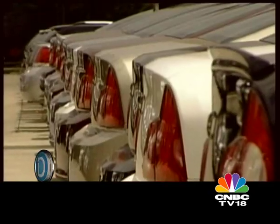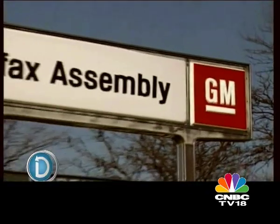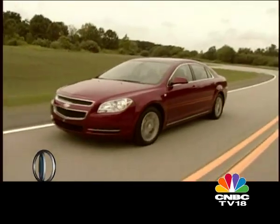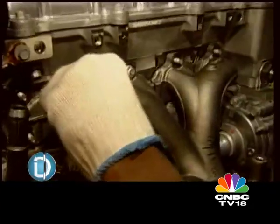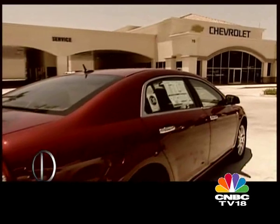We all know what the American economy and especially the American auto manufacturers had to go through since last year. General Motors especially went through hell. First there was the slew of sellouts to reduce its bloated portfolio, then there were the major cutbacks. Employees being shown the door formed mile-long queues, and finally this year GM, once the largest automaker in the world, filed for Chapter 11 bankruptcy.